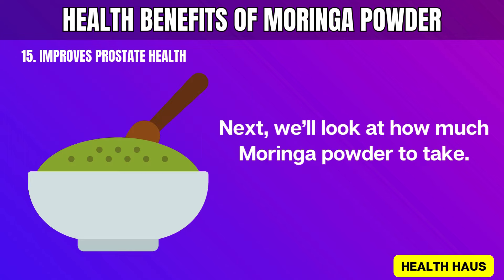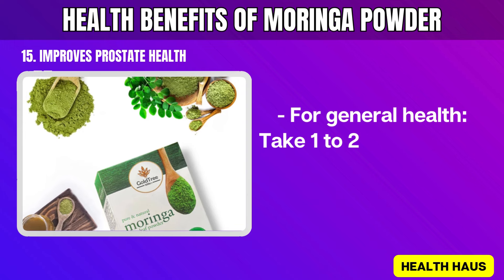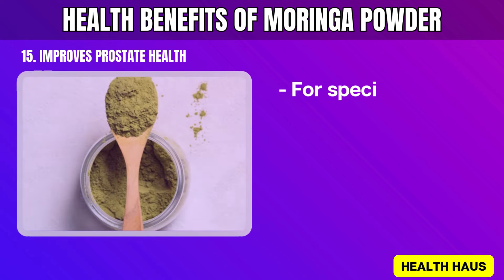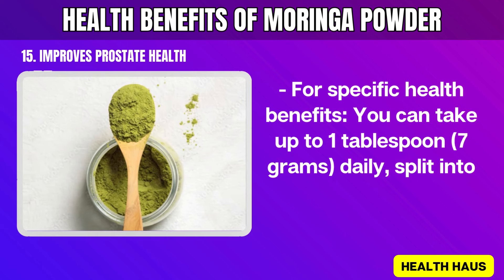Next, we'll look at how much Moringa powder to take. The right dosage can vary based on your health needs and goals. For general health, take 1 to 2 teaspoons (2 to 4 grams) daily. For specific health benefits, you can take up to 1 tablespoon (7 grams) daily, split into 2 doses if needed.